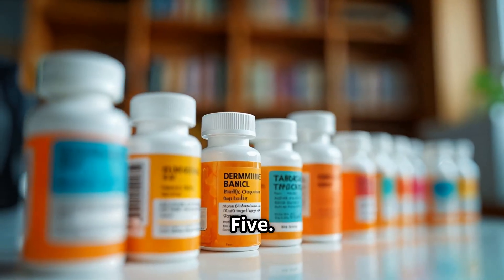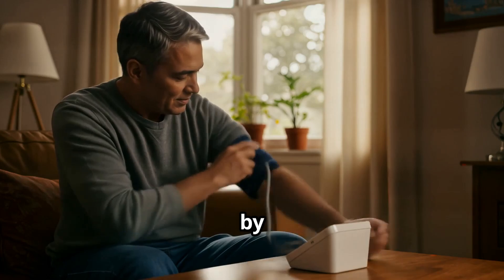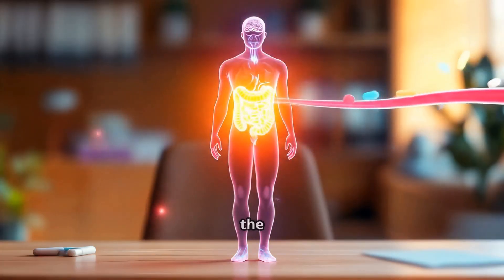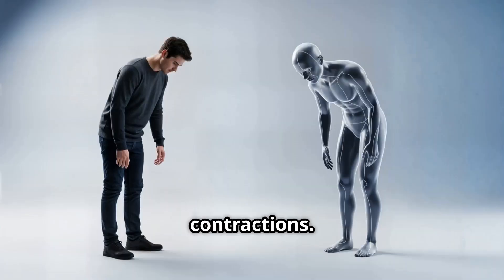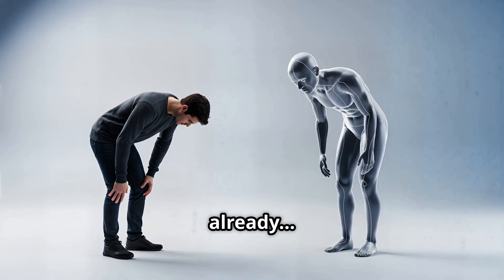5. Beta blockers, like atenolol and bisoprolol. Beta blockers lower blood pressure by reducing the workload of the heart, but they slow your heart rate and reduce the force of contractions. So they're not ideal for everyone, especially if you have asthma or an already slow heart rate.